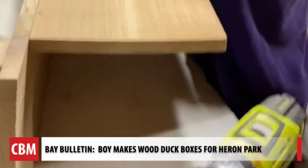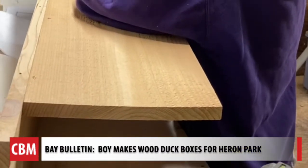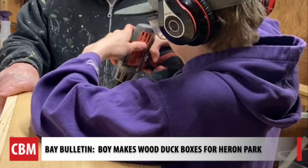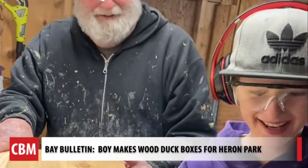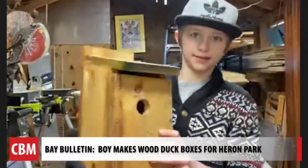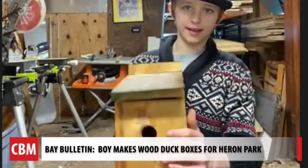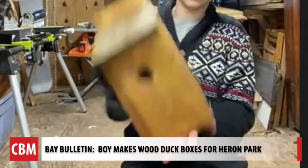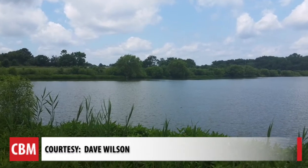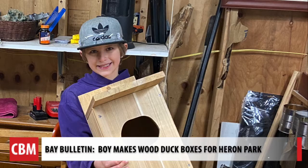Ewan, along with his grandfather and his dad, have made several bird boxes to give to family and friends. This is the first time they'll be placed in a public park. This is what a bluebird box looks like, and the wood duck box is around two, maybe three times bigger than this. He's working with a bird expert and believes more wood ducks will be attracted to the park once they spot these cozy cedar boxes.